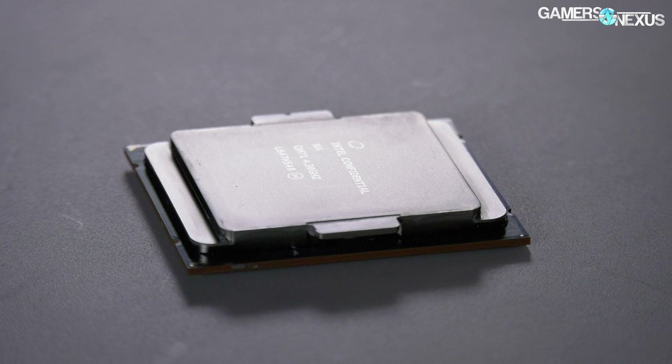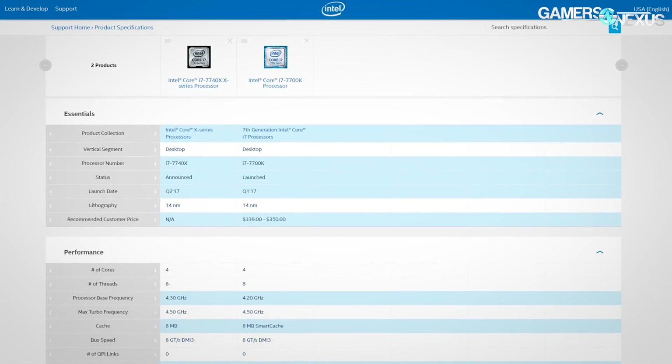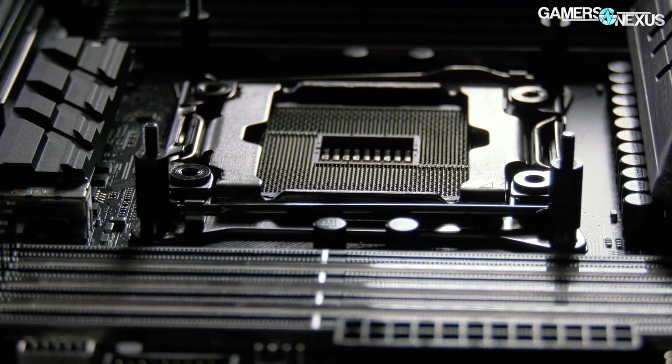As for the differences between the 7700K and the 7740X, here's a chart. Don't look too hard because there aren't many differences. The base frequency is the main one — the 7740X climbs to 4.3 GHz from 4.2, with boost at 4.5 GHz on both. They're still using dual-channel memory controllers despite being on the X-series platform, so again only four DIMMs are populable, and they're still both limited to 16 PCIe lanes on the CPU. The last major difference is that the socket type changed to 2066.